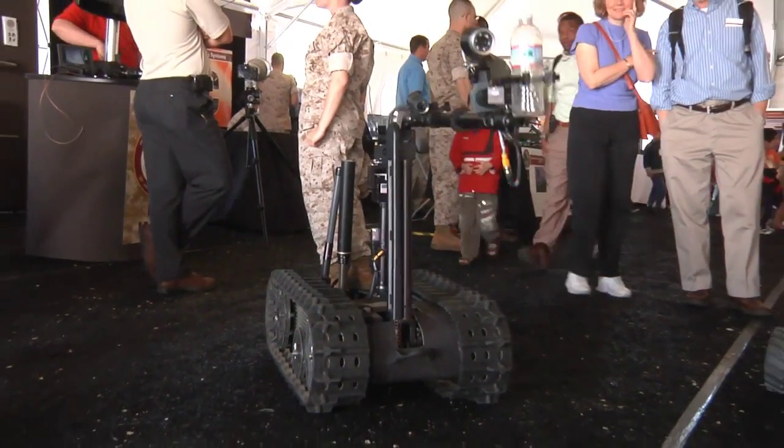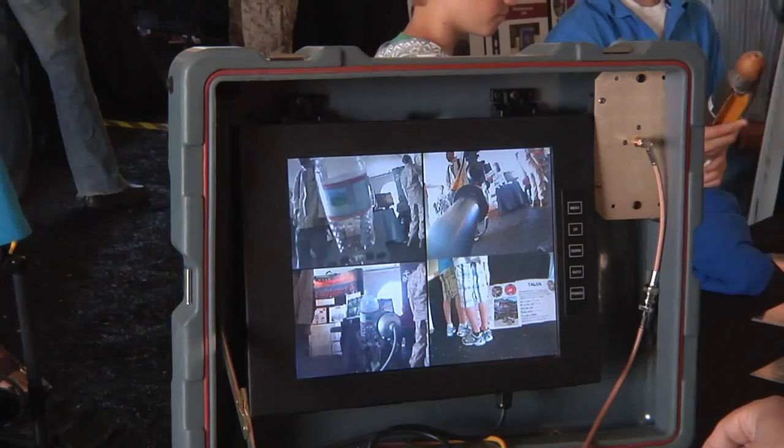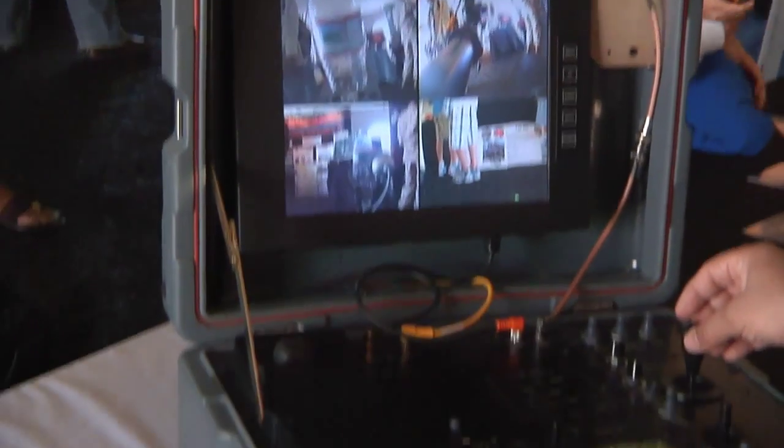Its bigger brother, the Talon, is controlled more traditionally with a laptop and joysticks. It is also designed to neutralize explosive devices, keeping soldiers at a safe distance.